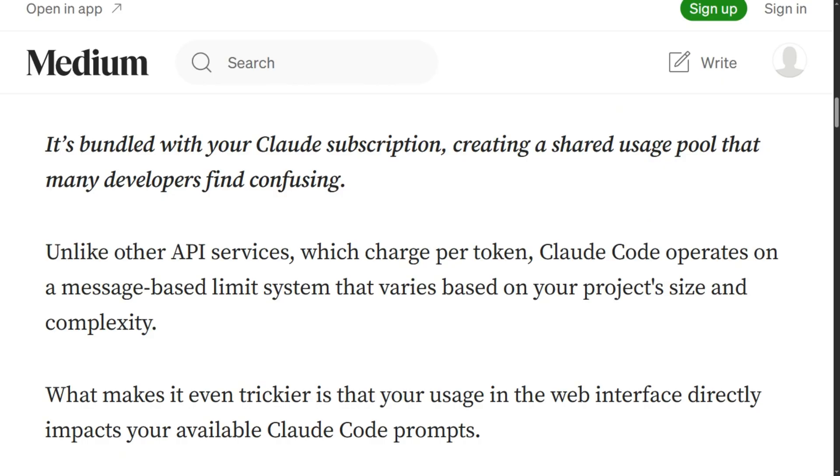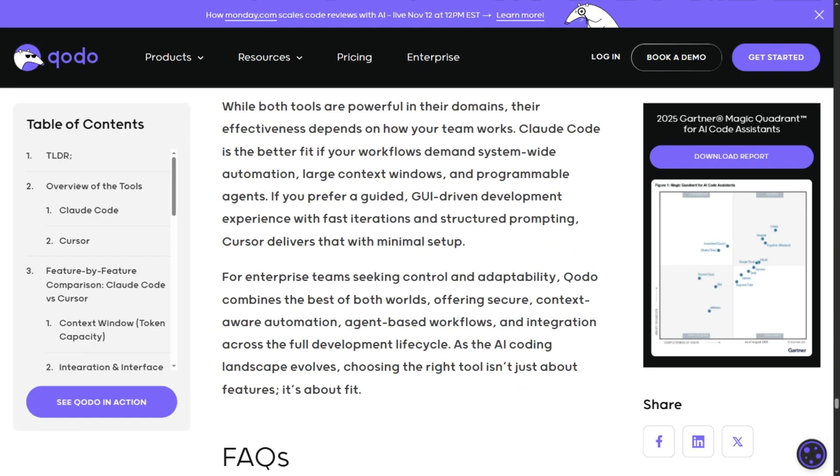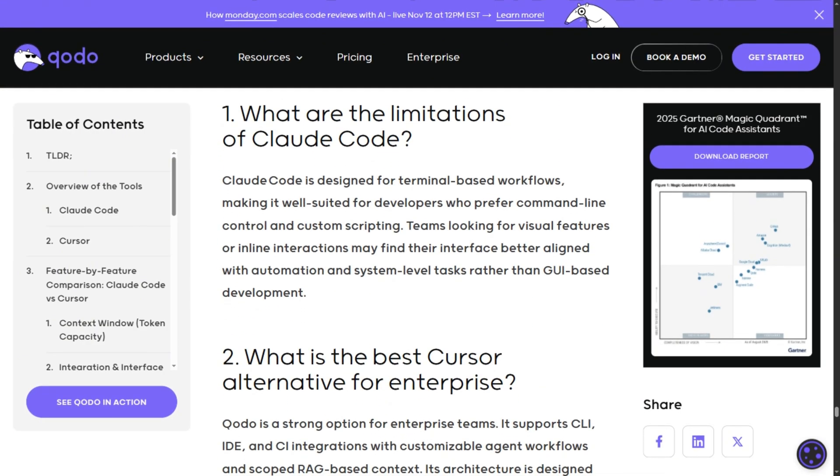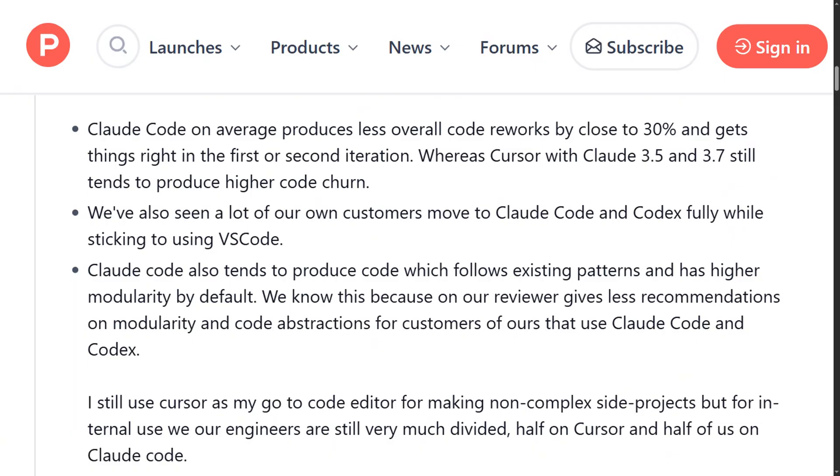Your web interface usage directly impacts terminal availability because they share the same message pool. Cursor excels at rapid iteration when you're actively coding — tab completions feel snappy, and agent mode handles refactors across multiple files. But developers report it struggles with large codebases and sometimes makes unwanted changes. Claude Code produces 30% less code churn according to developer reports, and gets implementations right in fewer iterations.